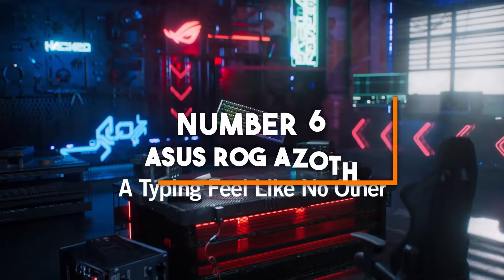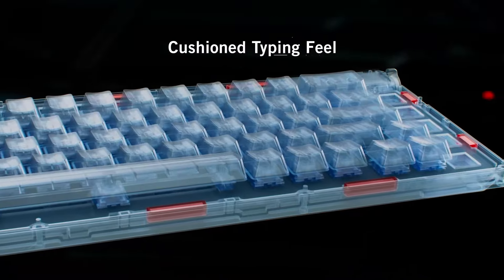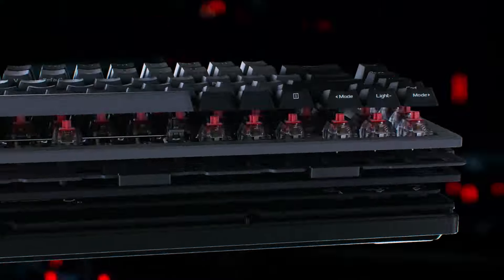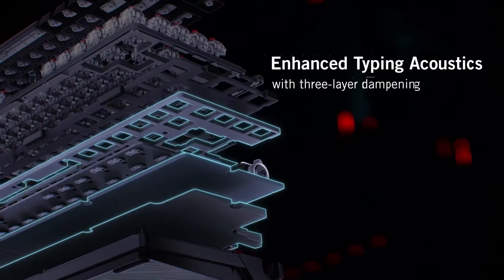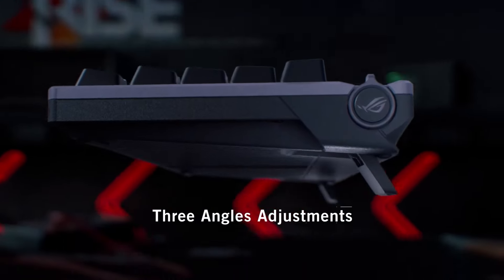Number six: Asus ROG Azoth. Kicking off our list is the Asus ROG Azoth, a 75% wireless gaming keyboard that's perfect for gamers who love customization. This keyboard features an OLED display that provides real-time system information and customizable animations.